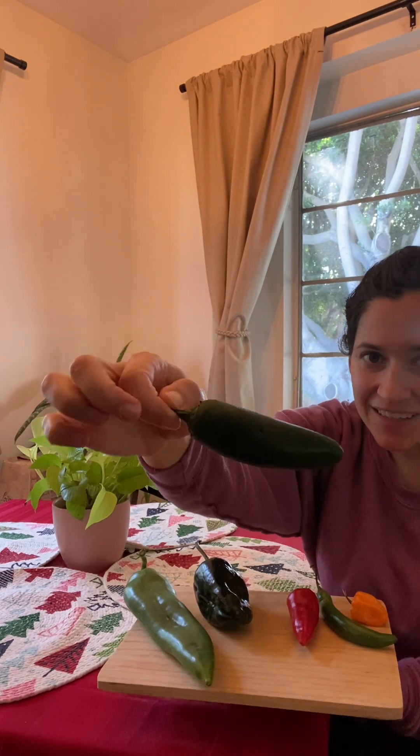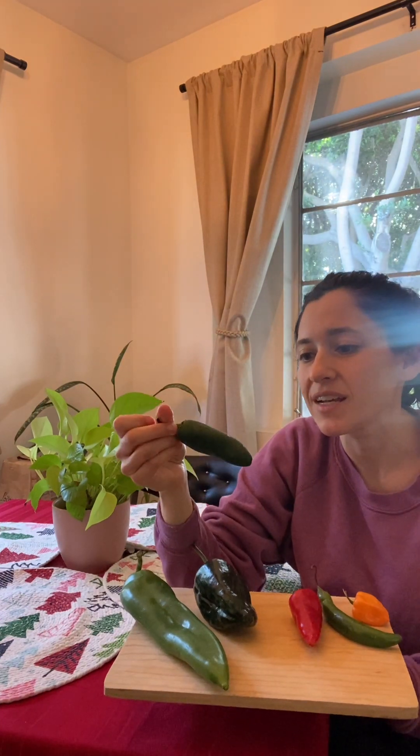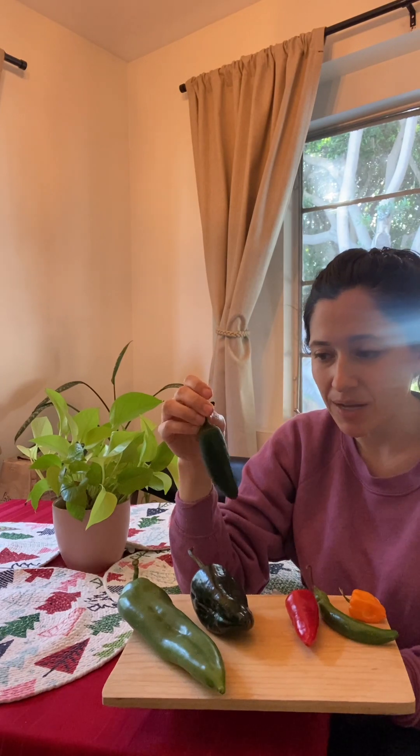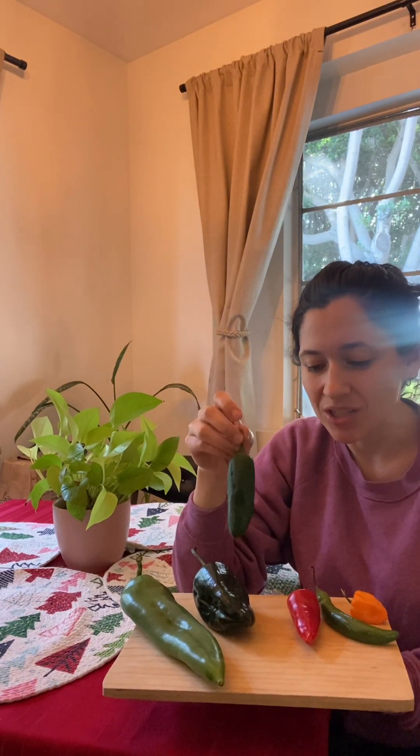Then we have this one — maybe a familiar one — the jalapeño. People will stuff these or dice them up in your eggs. A little spicier, this is probably my go-to for fresh and roasted salsas — just dice them up and put them in. There's variation from pepper to pepper in how hot they are, so start with just one, taste, and add more if you want. Always wash your hands and do not touch your face or any other part of your body when working with chilies, because it will burn.